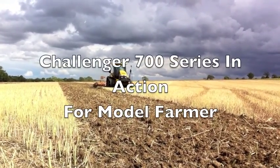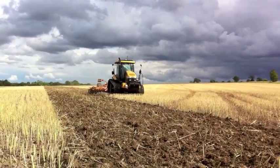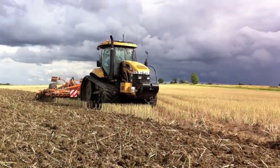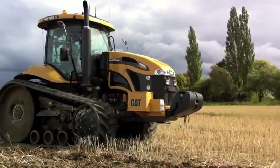My name is Nick Wigdal and this film has been specially made for Model Pharma magazine to coincide with the launch of Marl & Partners' new 765B Challenger. The report is in the magazine. Now let's look at the real machines in action.